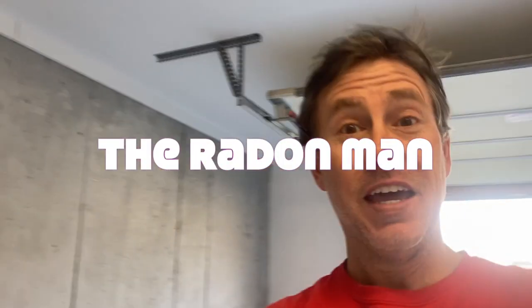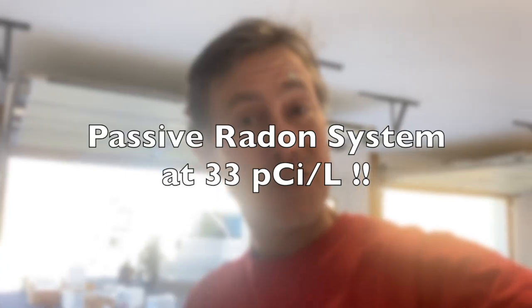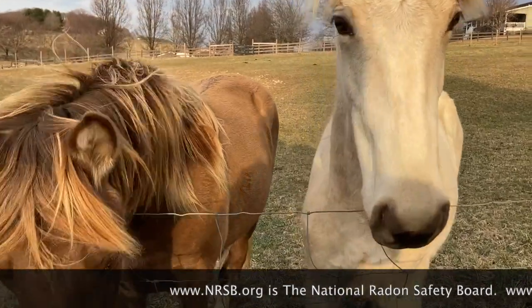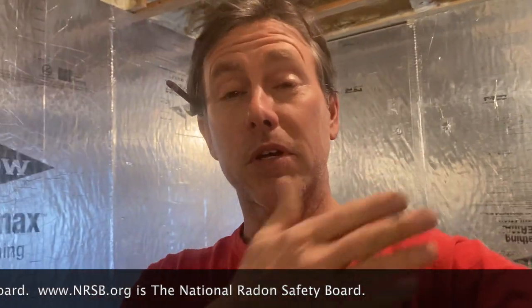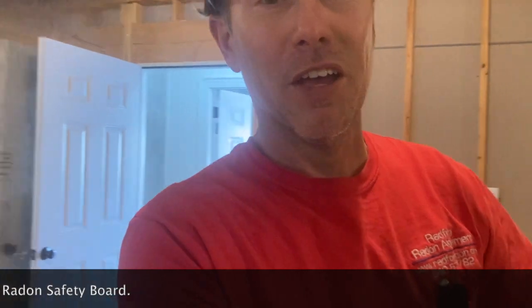Hey, we are out in the country installing a radon system. My name is Scott, I'm a radon mitigator in Virginia making videos for other radon mitigators, those looking to get into business, or homeowners. If you're looking for a radon mitigator, go to www.nrsb.org — the National Radon Safety Board. Plug in your zip code and it'll pull up a list of certified radon professionals in your area.